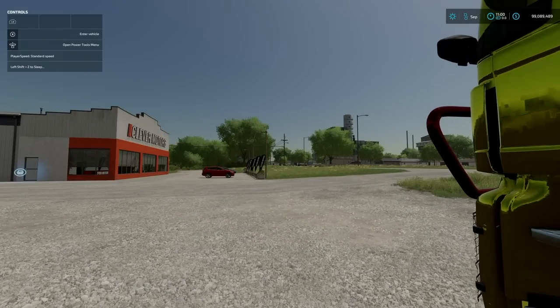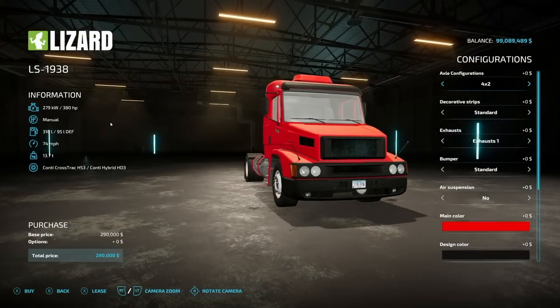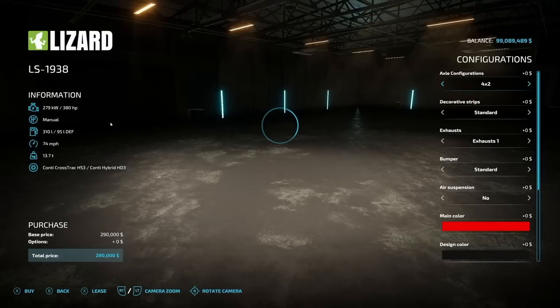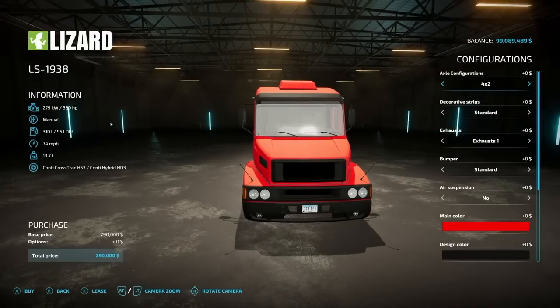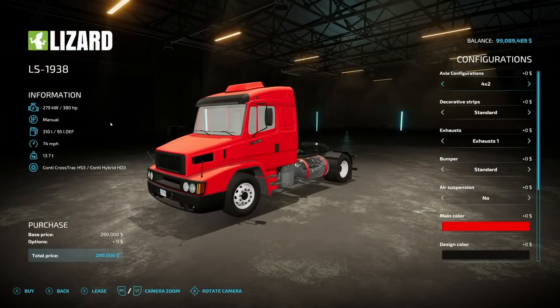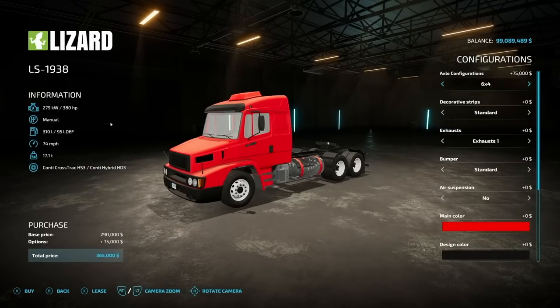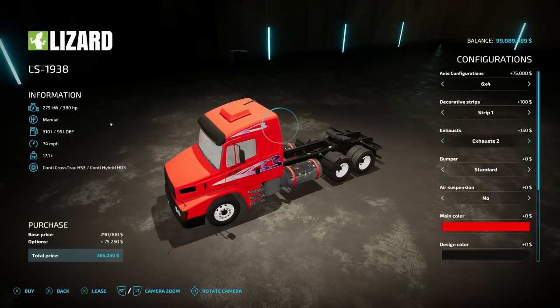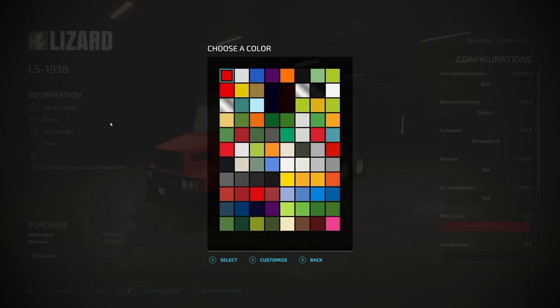You may remember back in Farming Simulator 19 we had the LS Series from Nasibani — well it is back. The LS 19-38 starts at $290,000, 380 horsepower, manual transmission, 310 liters of fuel, goes 74 miles an hour. Axle configs: 4x2, 6x2, 6x4 — a lot of people go with 6x4. Decorative stripes in different colors, a couple of exhaust options, bumpers yes or no, body kit, and air suspension. Let's go with a matte purple, yellow metallic design color, stainless steel grill, orange fenders, and MAN blue rims.